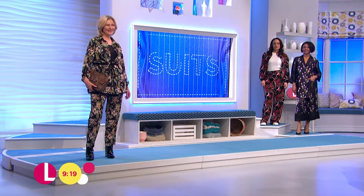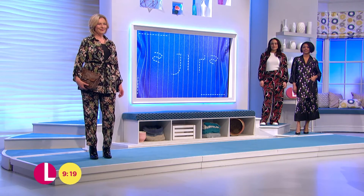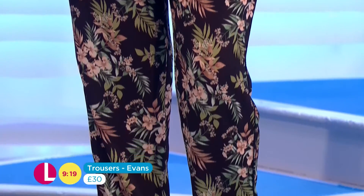This suit comes in from Evans. The jacket is £45, which I think is a fabulous price. I've teamed it with a black camisole underneath. The trousers are also from Evans, and they have a faint strip down the side, which kind of draws your eye down.